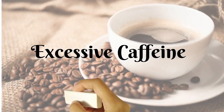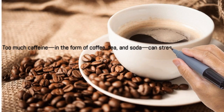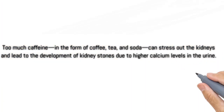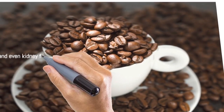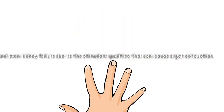Excessive Caffeine. Too much caffeine in the form of coffee, tea, and soda can stress out the kidneys and lead to the development of kidney stones, due to higher calcium levels in the urine, and even kidney failure due to the stimulant qualities that can cause organ exhaustion.